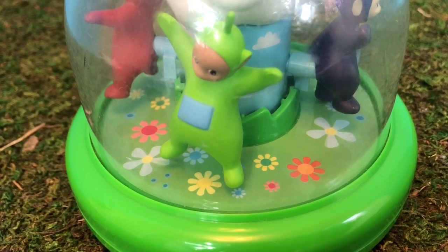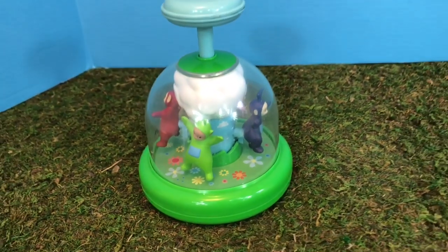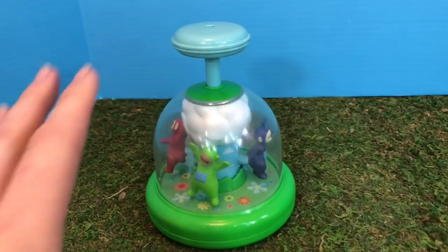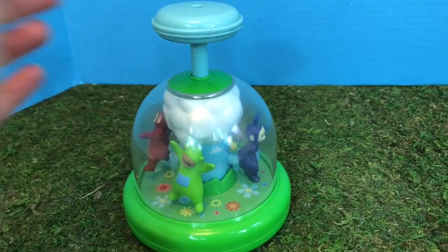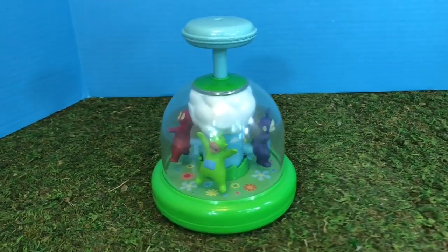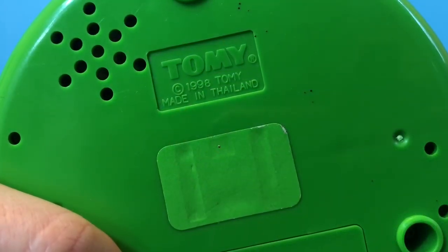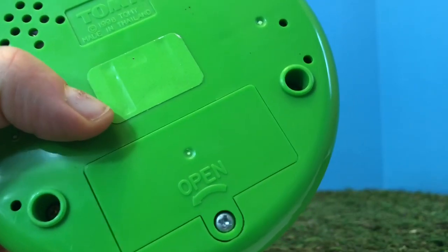When we push the button down the Teletubbies will spin and dance in the flowers. It's actually quite a small toy — if I put my hand up against it you can see it's the size of my hand. This toy is quite old; it's from 1998, and it looks like there are batteries that we can put inside.